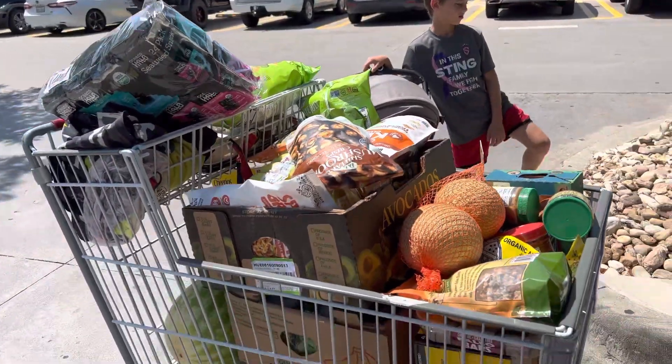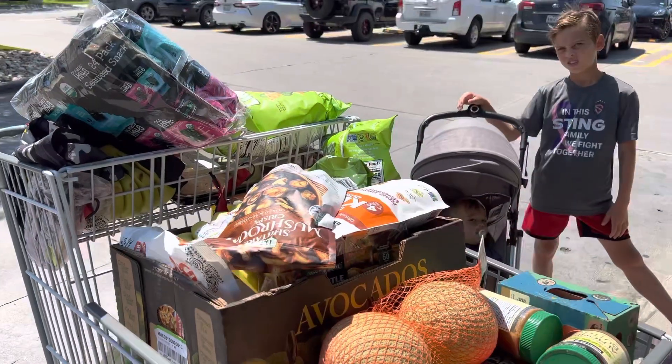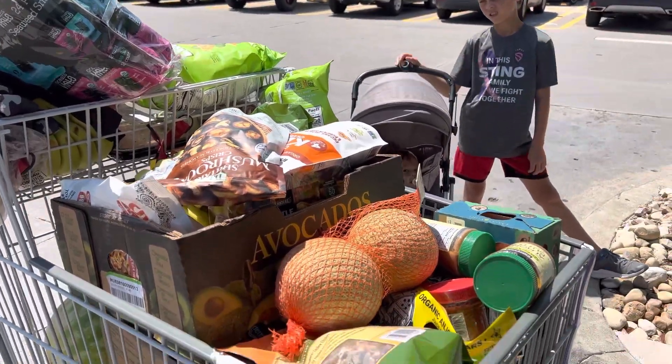So this is our Costco cart — nice and full. Lots of fruit and veggies and snacks that will hopefully last us only a couple of weeks.